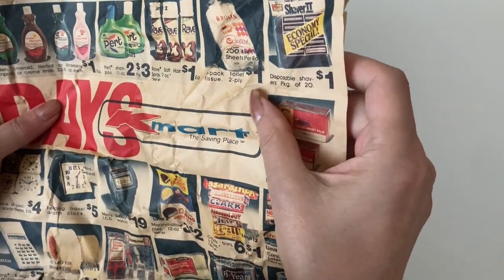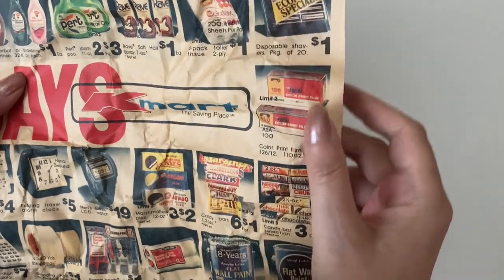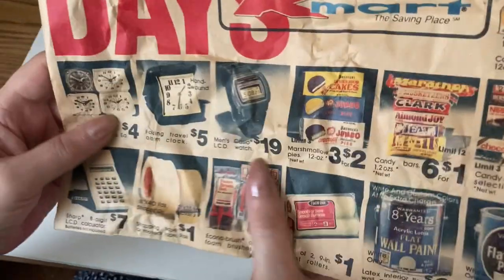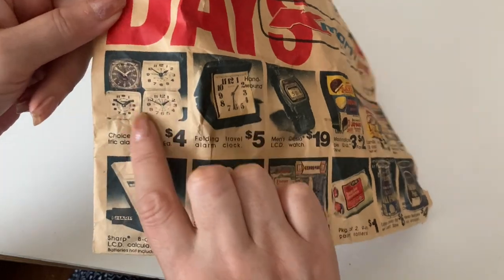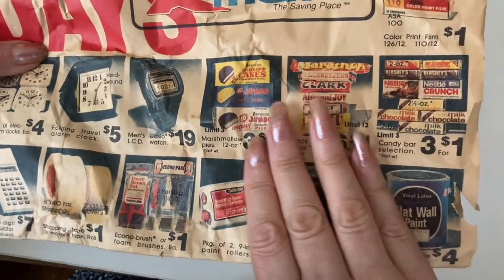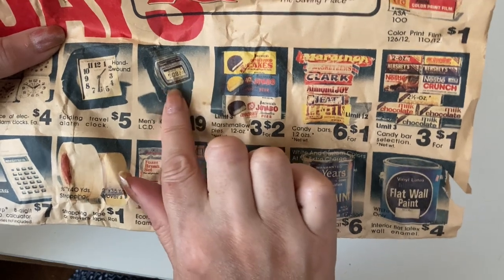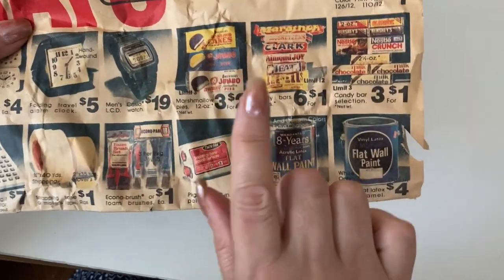Disposable shavers — package of 20 for one dollar, economy special. You could get a dollar roll of color print film, and some people had cameras and you'd have to go get your film developed. All these different alarm clocks were $4 each. You could grab a travel alarm clock that folds back to look like a compact. A men's Casio LCD watch for $19 — that might be the most expensive thing in this ad.